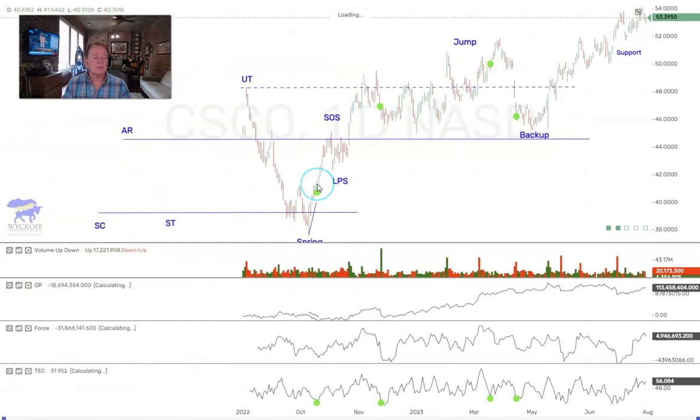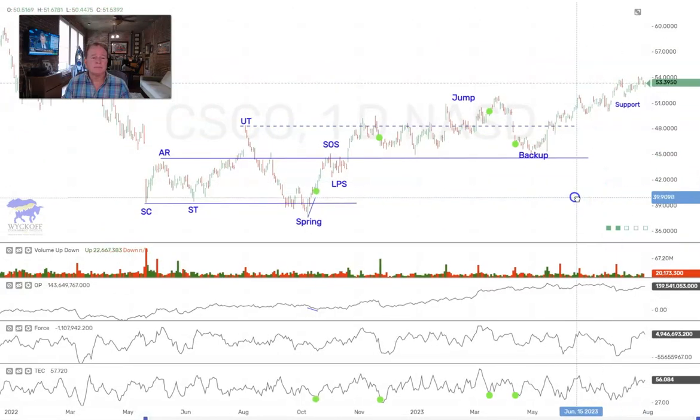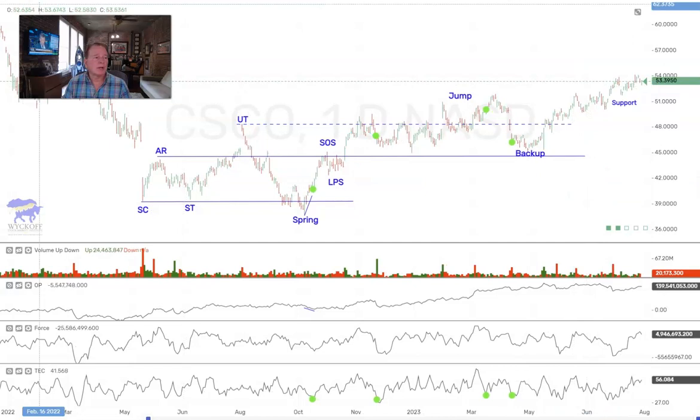A few stocks we're looking at — Cisco continuing to hold near the highs. You can see we had some larger accumulation here, so again Cisco is one we're watching to continue higher.